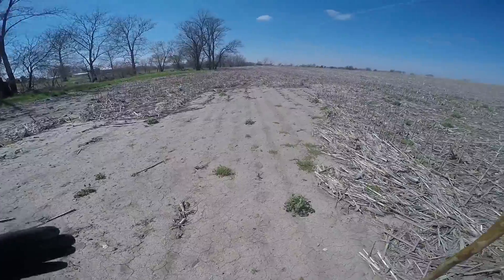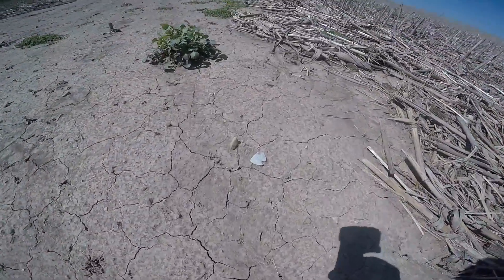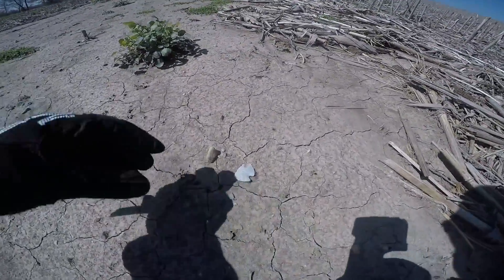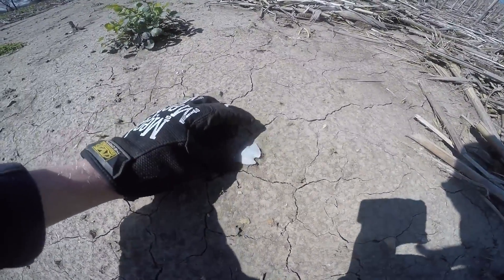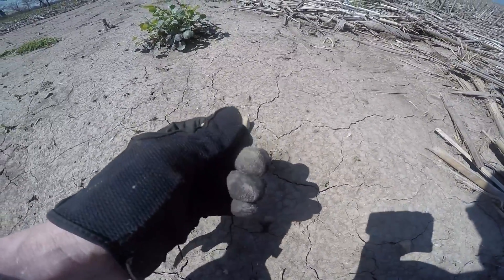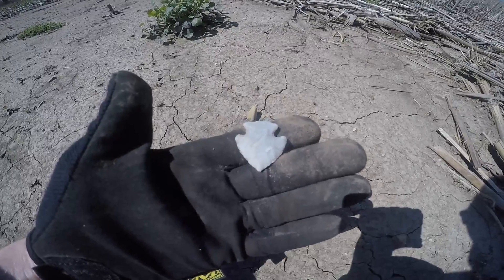This wash right here is a good place to look for arrowheads. And right there is a beautiful point — missing just a little bit of its ear. That is an awesome little corner notch. Beautiful.